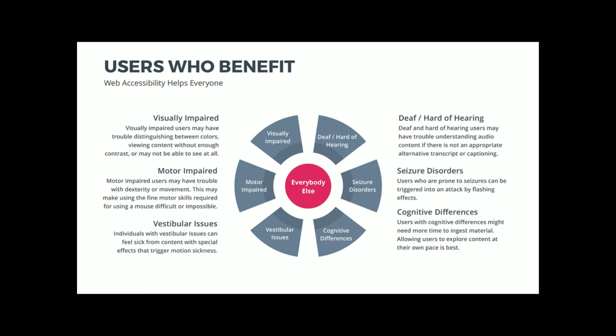People with cognitive differences may or may not have a physical disability, but they may need more time to ingest material. They benefit from plain language — don't use a $10 word when you could use a $1 word — and from not having a slider move content away while they're still reading. By making your site more accessible for people with disabilities, you also make it more useful for everyone by lowering the barrier to entry.